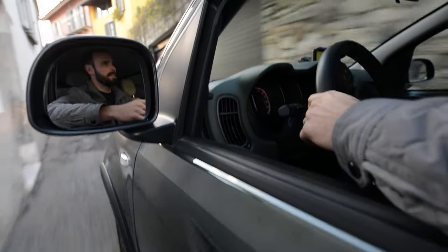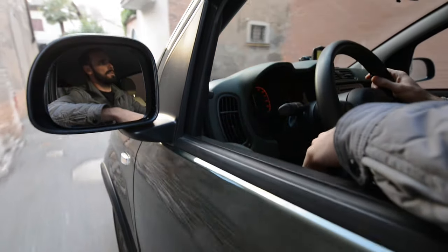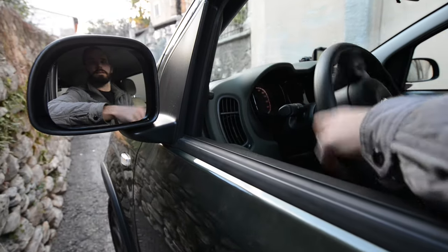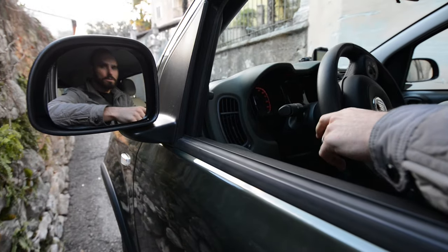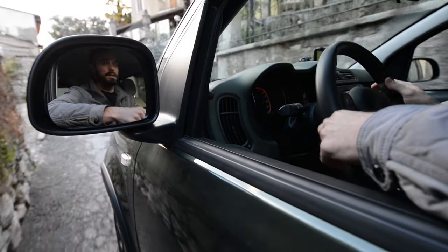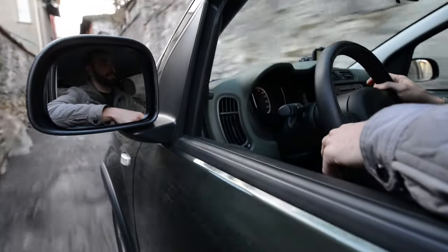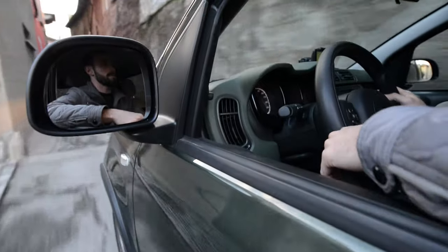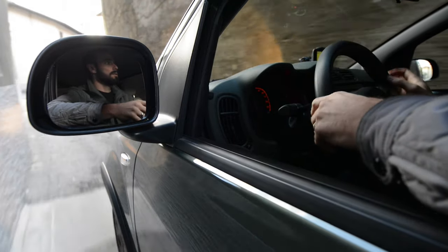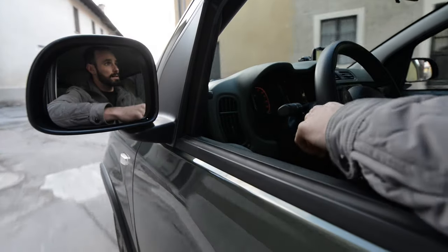These are the narrow little alleyways I was talking about before — you can probably get a better idea now. That was the mirror on the other side; you've got to absolutely crawl through here. Going back to what I was saying before, the size of this thing is key when you start messing about with roads like this. The size is everything.